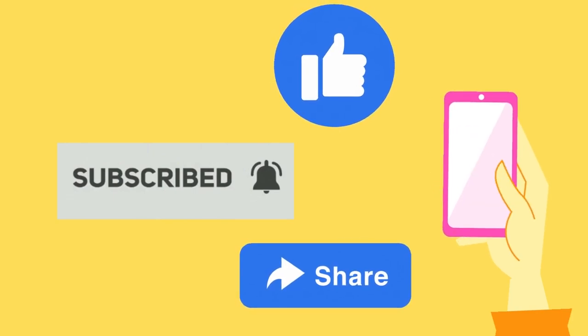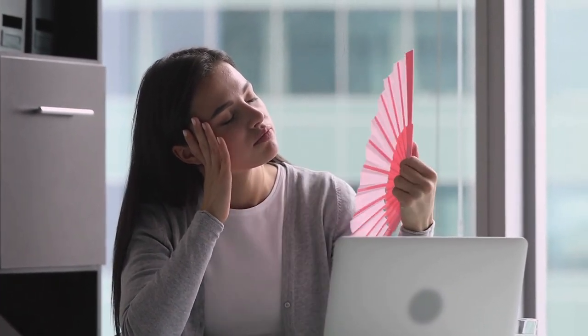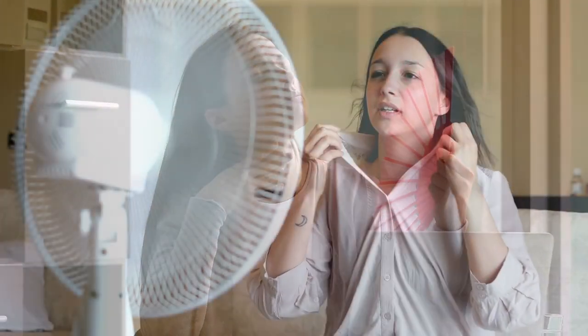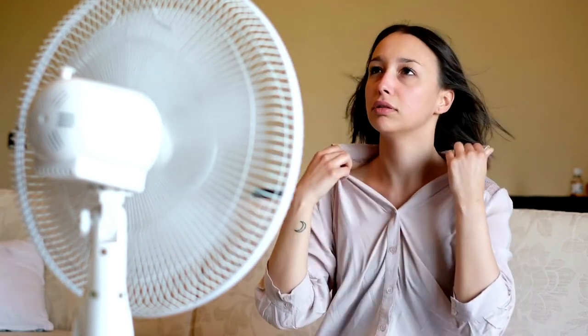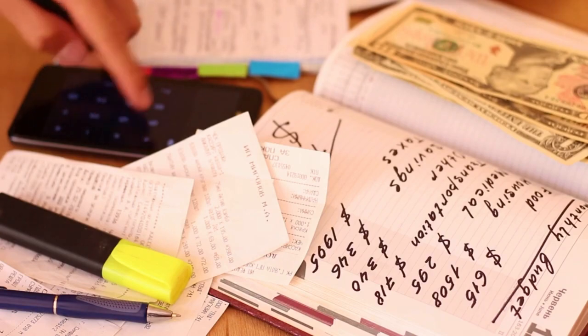Well, to continue helping you save your money, pay attention to this next tip. Are you tired of the heat inside your house? Are you uncomfortable and can't be productive? Do you want to leave the air conditioner on all day but are afraid of the bill at the end of the month? Then check out our tip number 2.